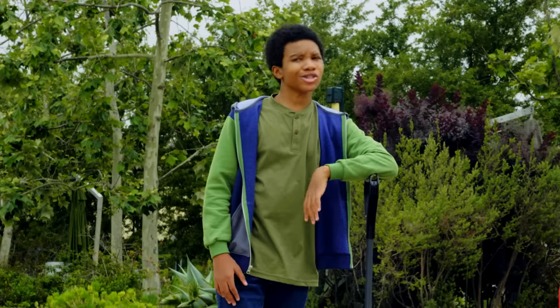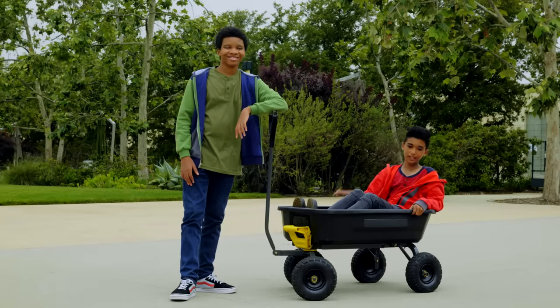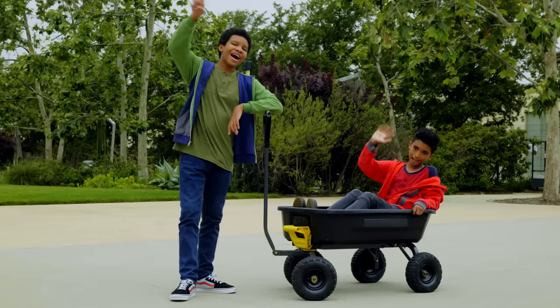Thank you so much for joining our science experiment today. Feel free to try out your own experiments at home. Until next time. Bye!